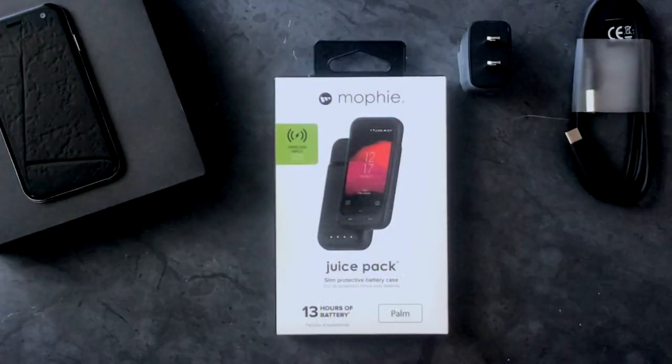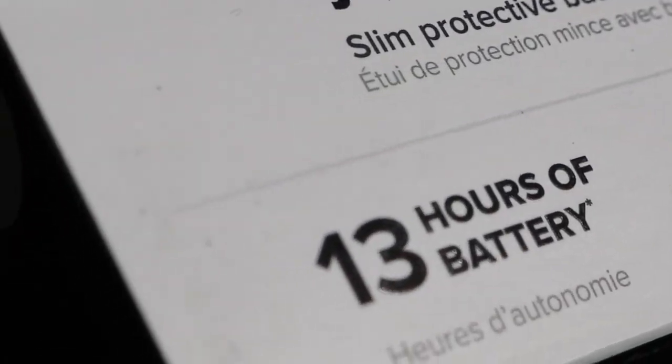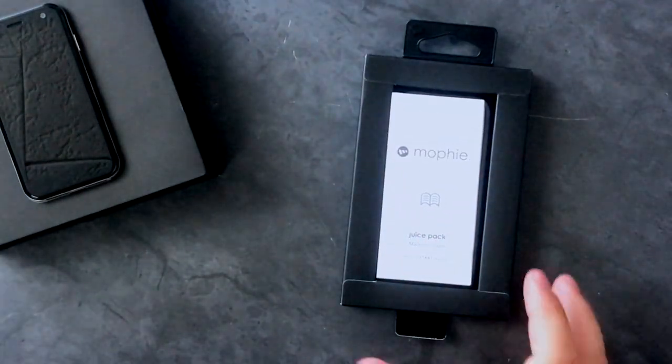I'll definitely be reviewing it and checking the battery life of this phone in a future video, where I'll be outlining my experiences and opinions about it. Palm actually sent me something else — a Movi battery juice pack case. The information on the outside of the box says the case is actually 900 milliamp hours and is said to deliver 13 hours of extra battery life.